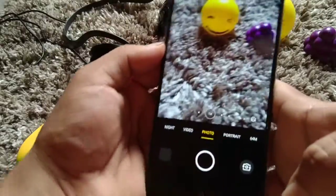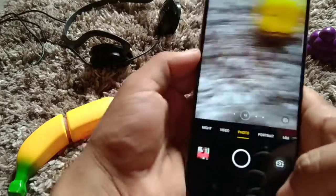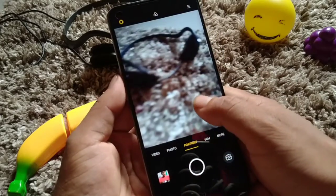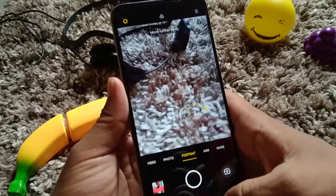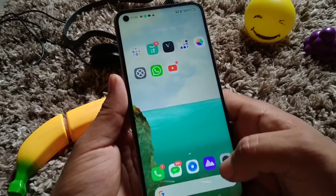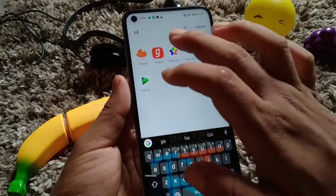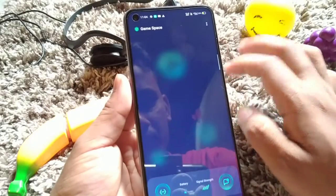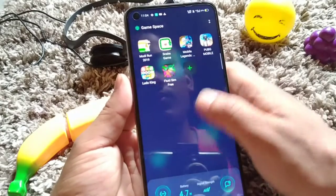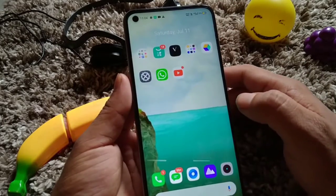Let's check out the camera. You can see the camera movement is a bit cool — they've updated the smoothness and it's very smooth, which is really cool. Let's also check out Game Space. It's completely cool and the system has been updated nicely.